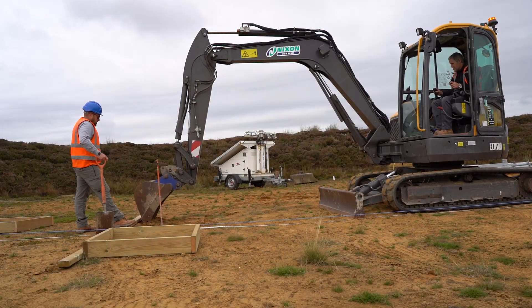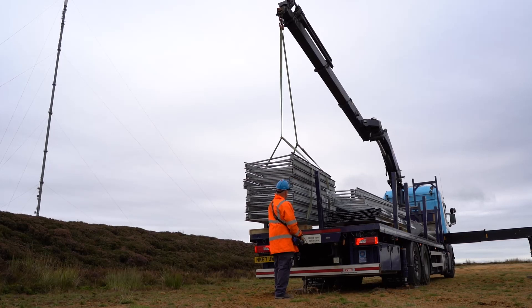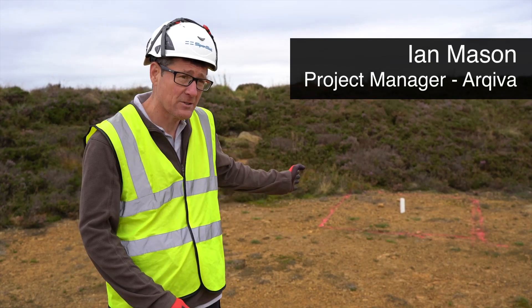Today's day one of the construction. We've got all our deliveries arriving, all the men are arriving to actually start the work. We've set out the site, as you can see, with the pegs on the ground.